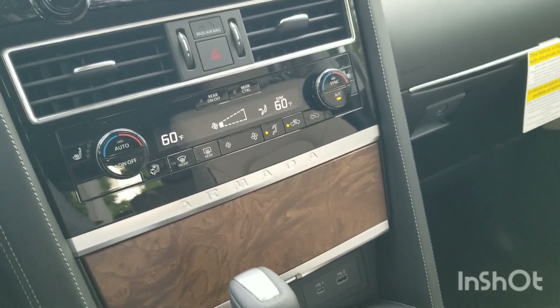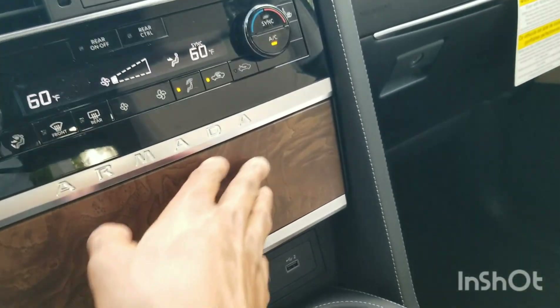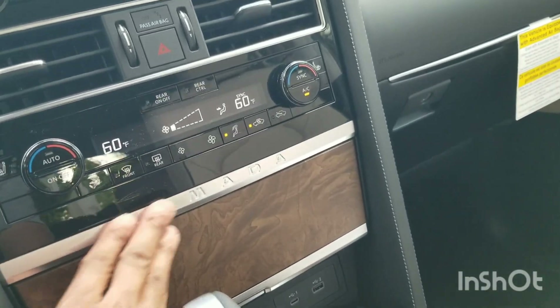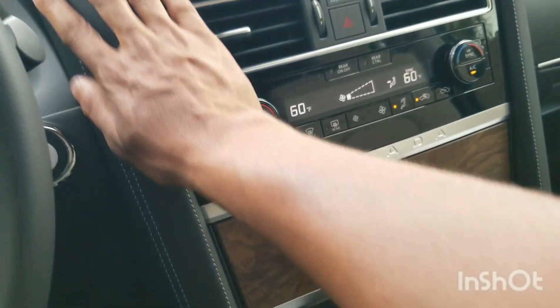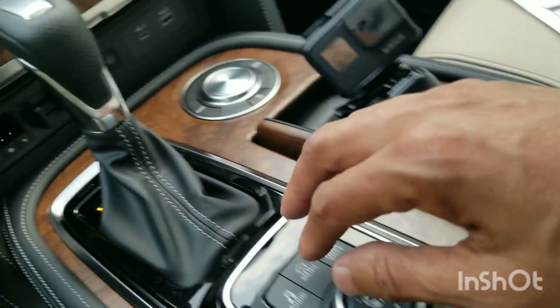Of course there's its big brother, the Infiniti QX80. But check out this wood grain in here — very nice touches. Real metal trim. Leather-wrapped and stitched everything. Look at this center console — totally beautiful.